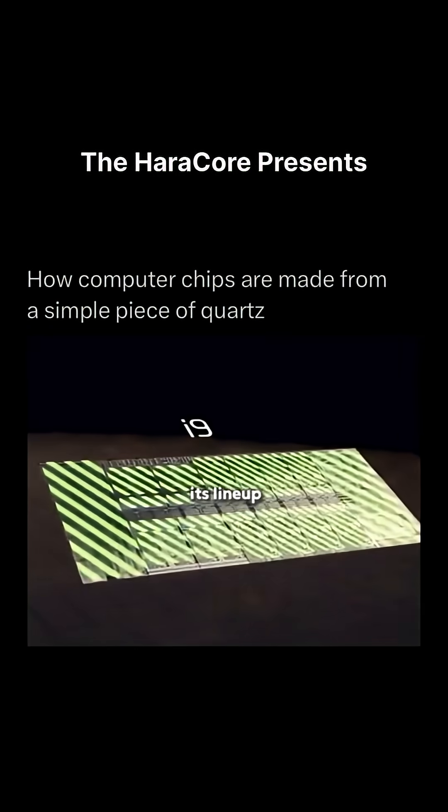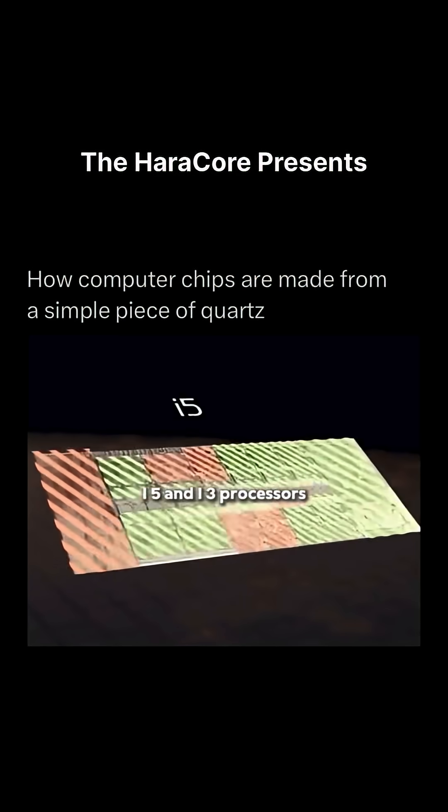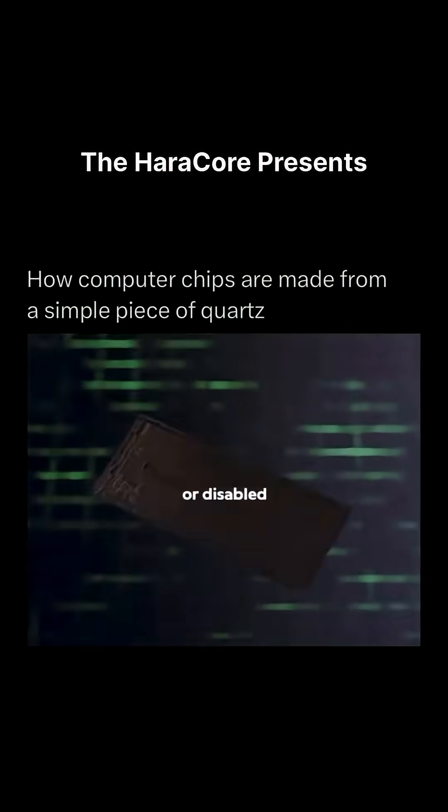That's how Intel defines its lineup: i9, i7, i5, and i3 processors, with lower-priced models having more defective or disabled cores.